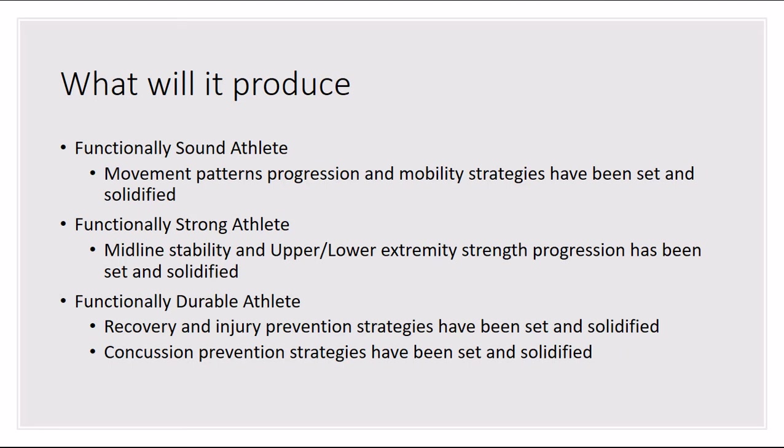What will it produce? A functionally sound athlete — movement pattern progression and mobility strategies will have been set and solidified. A functionally strong athlete — midline stability and upper and lower extremity strength progression has been set and solidified. A functionally durable athlete — recovery and injury prevention strategies have been set and solidified, as well as concussion prevention strategies being set and solidified.